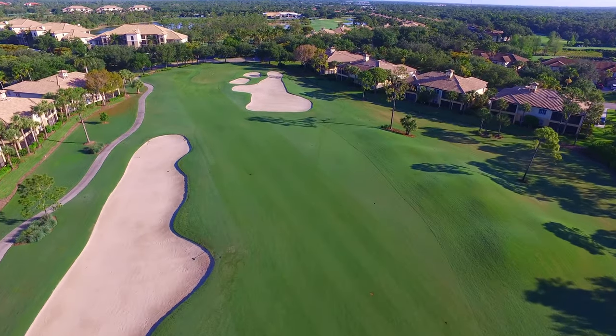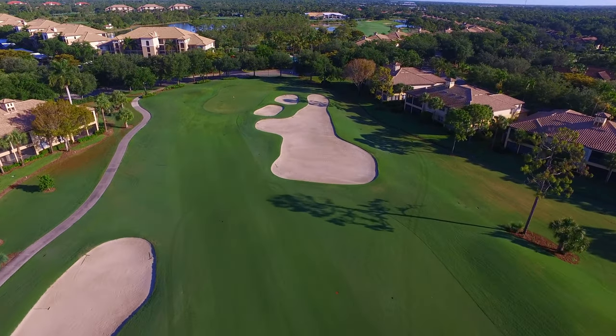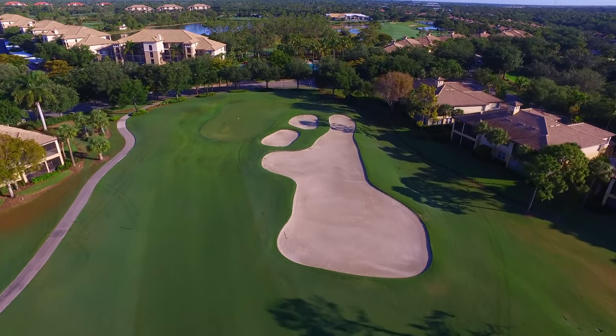The second shot is slightly downhill and has several bunkers guarding the right side, so stay left on your approach of a fairly easy green to run a shot up to.